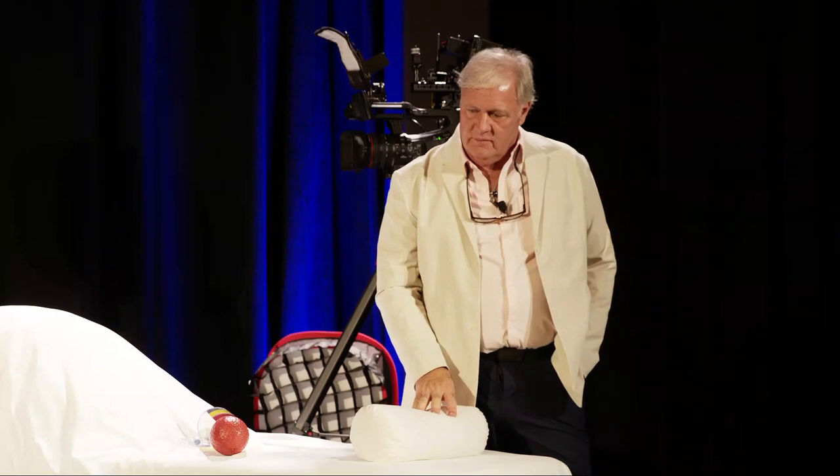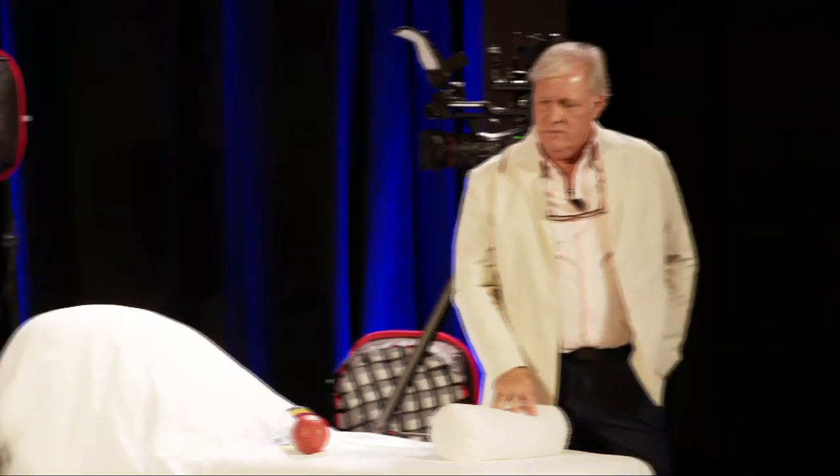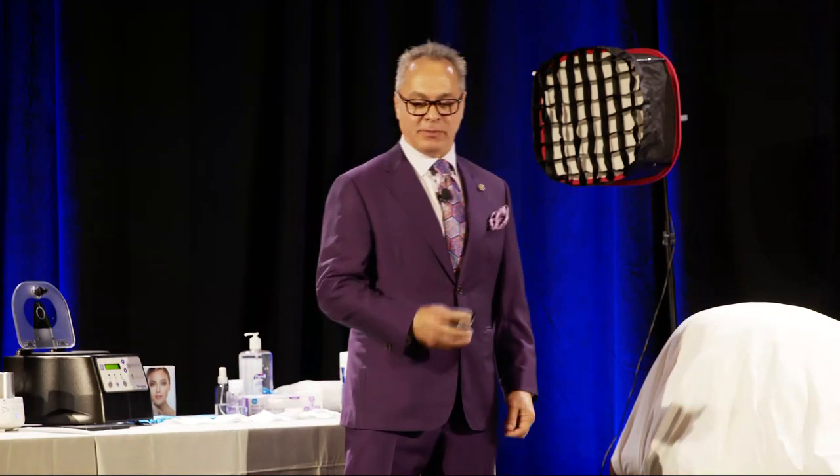I initially started using it transdermal, basically just underneath the dermis — I wasn't using it as a deep filler on the periosteum, although I've done that a couple of times. Rob was my first client where we did periosteal on his cheekbones, and he's still incredibly handsome. So it works.